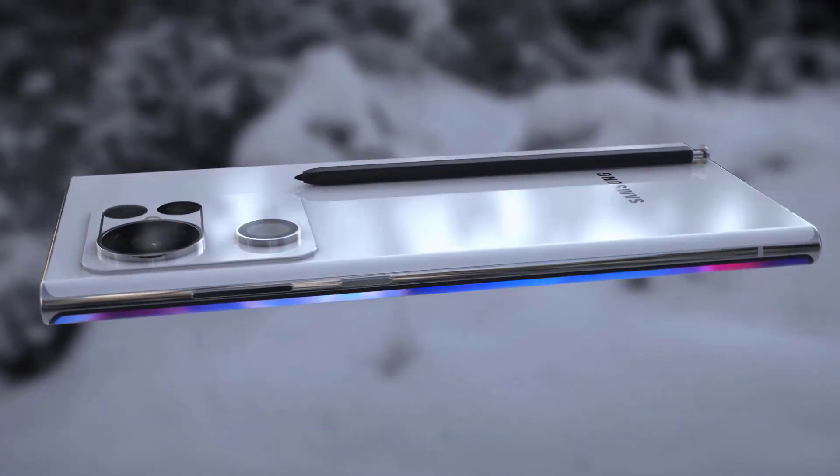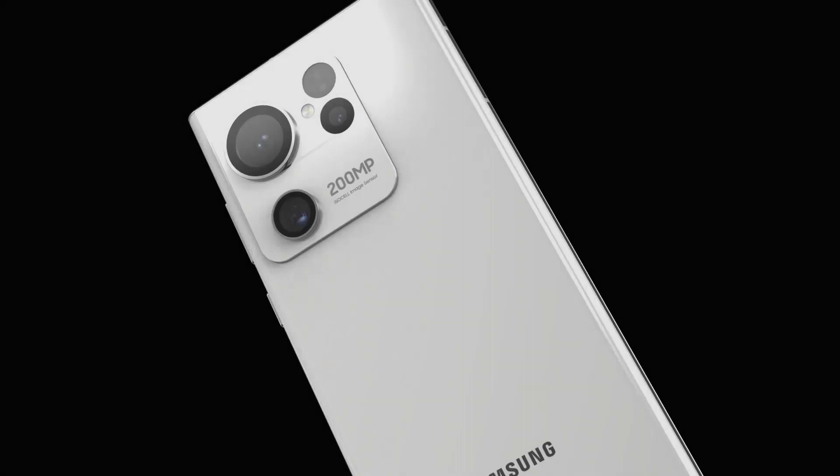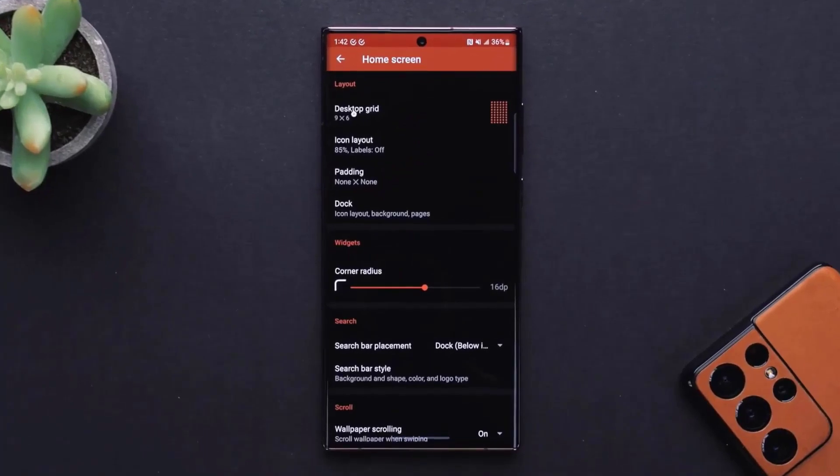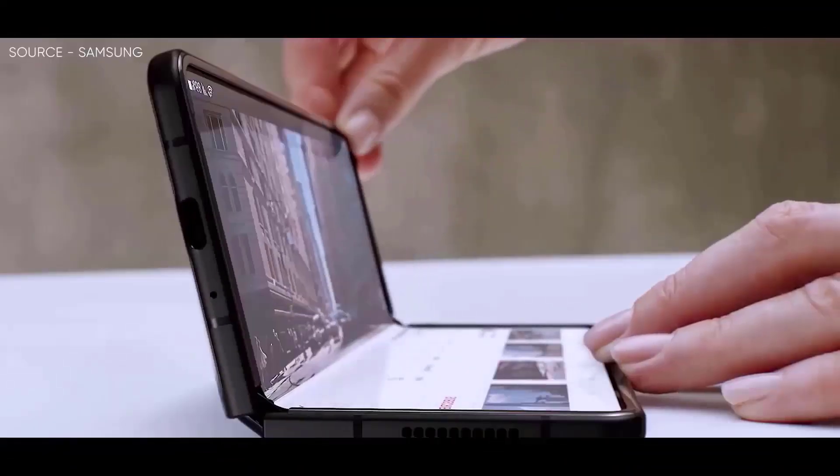This is the perfect timeline before the Unpacked event that's going to happen on August 10th for the Galaxy Z series. In addition to the Galaxy S22 series, Samsung can expand the beta program to more devices including the Z Fold 3 and the Z Flip 3.